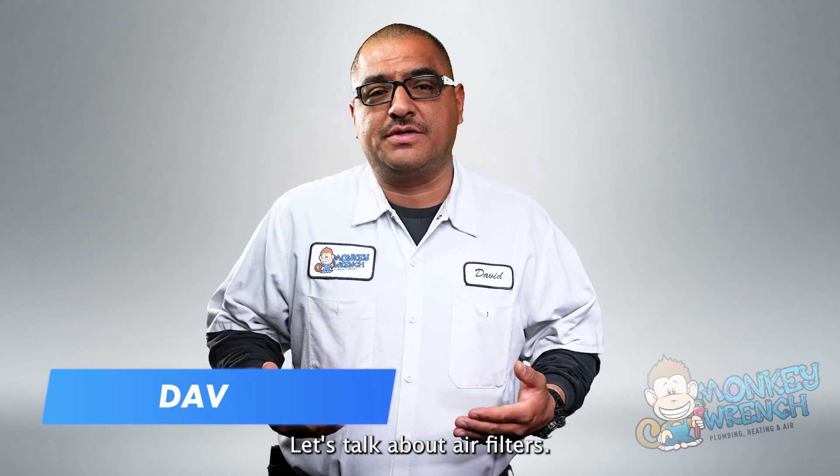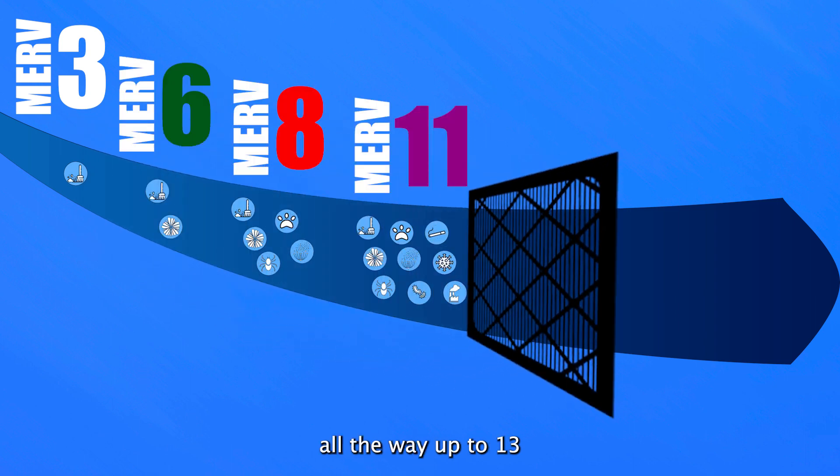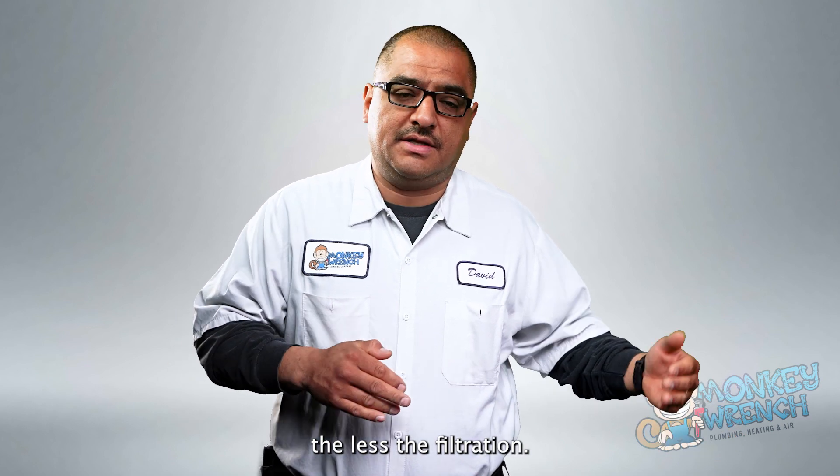Let's talk about air filters. Air filters are rated in MERV. It goes from 3 all the way up to 13 for residential use. The higher the MERV rating, the better the filtration. The lower the MERV rating, the less the filtration.